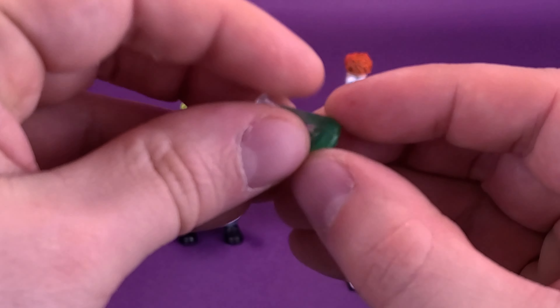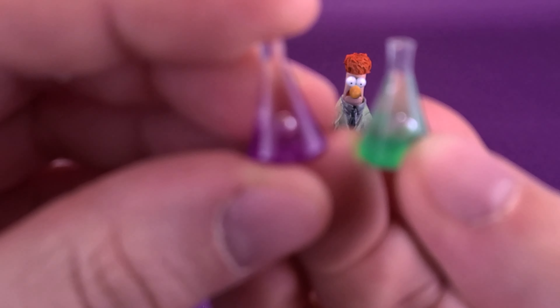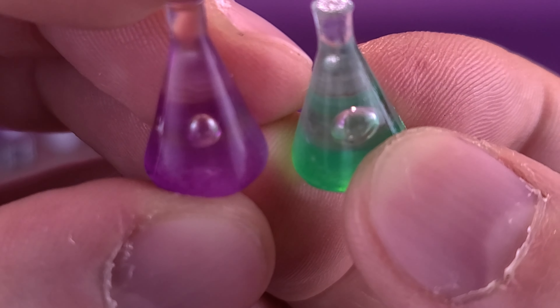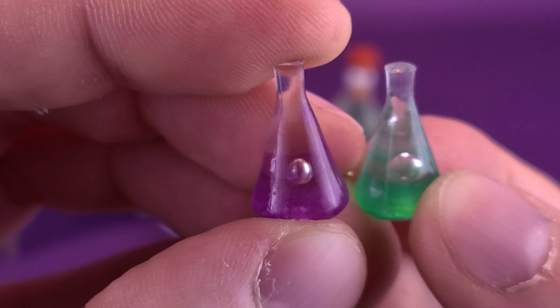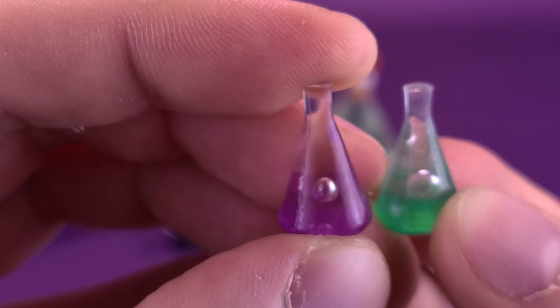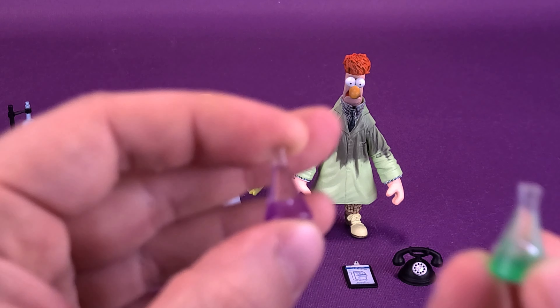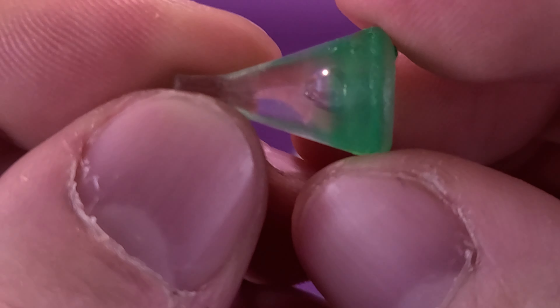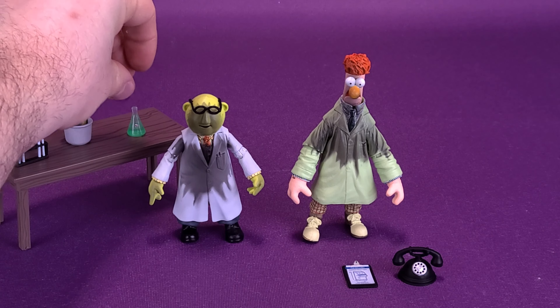You get a pair of beakers — technically a trio if you consider the larger one as well. One contains a purple liquid, one contains a green liquid, and in both cases it looks like there are little tiny bubbles on the inside. They've used a translucent clear plastic and colored the bottom base of it. They are nicely done.